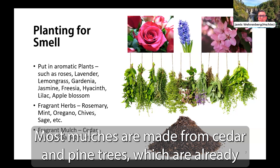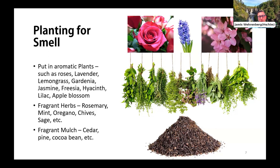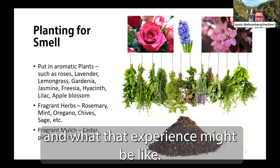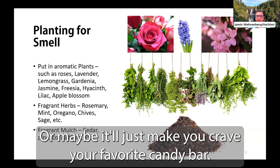Most mulches are made from cedar and pine trees, which we've already established is a great smell to many people. There are also different mulches with unique smells, such as cocoa bean mulch — a byproduct of making chocolate that literally smells like chocolate when you walk by it. Imagine walking through the garden smelling chocolate and roses. I just want to note that cocoa bean mulch is toxic to pets, so use caution.